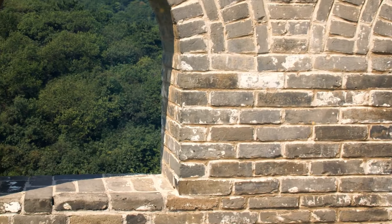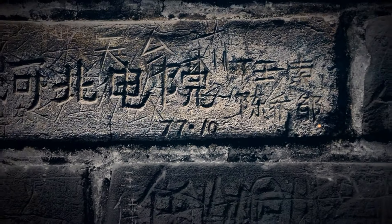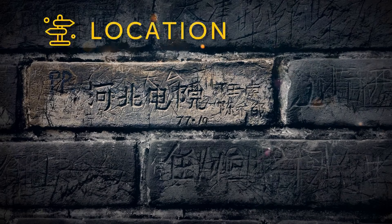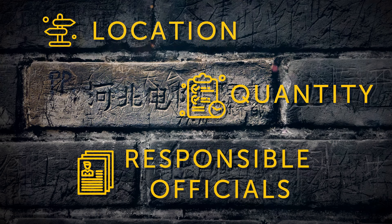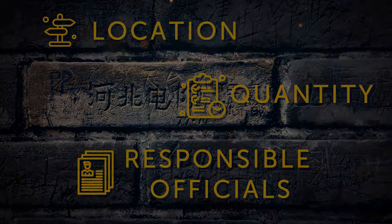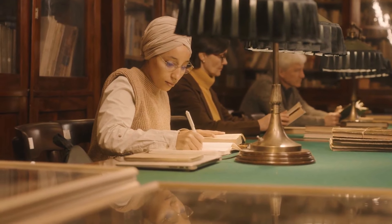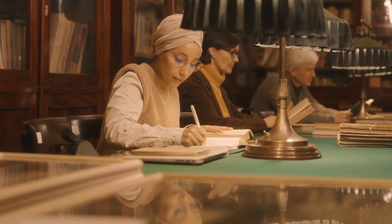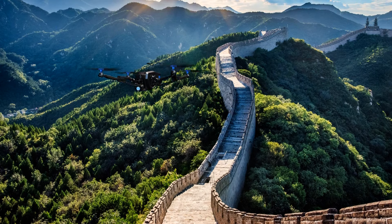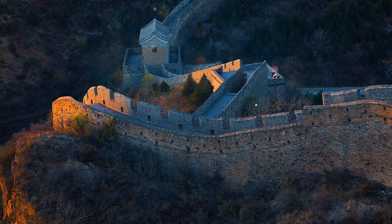Some bricks have writings carved on them by the workers who built the wall for quality assurance purposes — containing information such as location, quantity, and responsible officials, so that if quality problems arose, accountability was clear. Recently, a research group used a flying robot to photograph 90% of the Ming dynasty wall in centimeter resolution, discovering remains of over 220 secret doors along the wall.